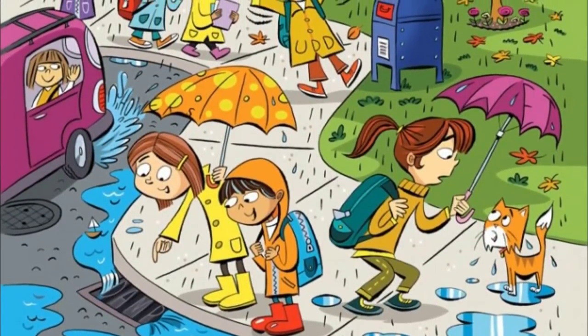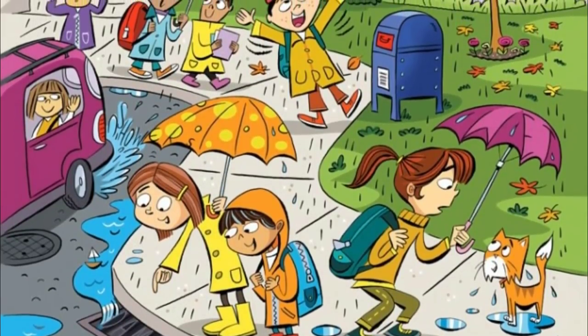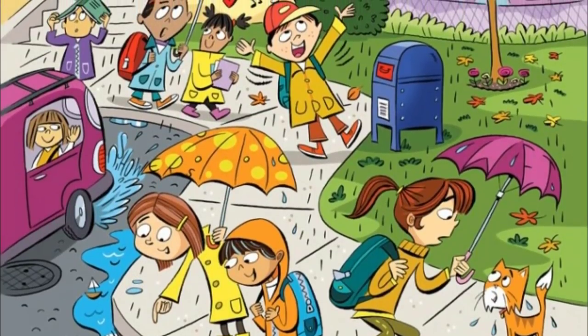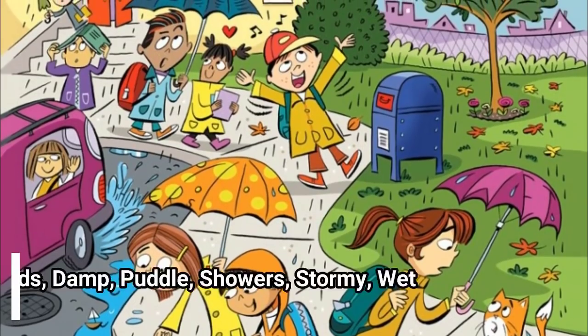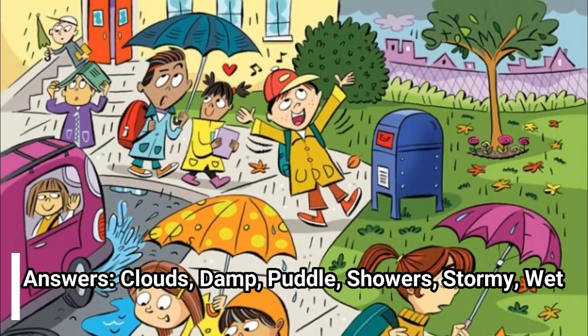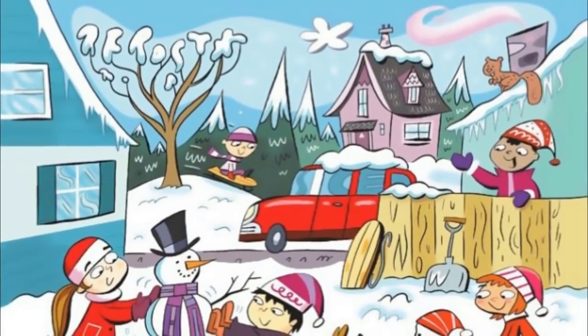At the end, you'll feel accomplished for having spotted each and every word. Sometimes these puzzles are just what you need in your day. Answers: clouds, damp, puddle, showers, stormy, wet.